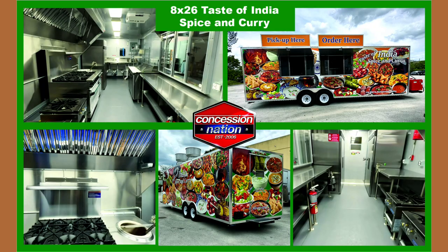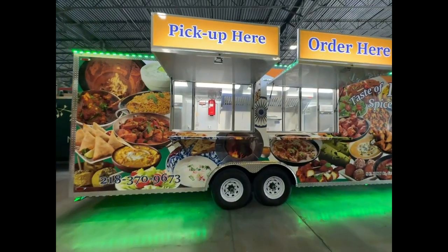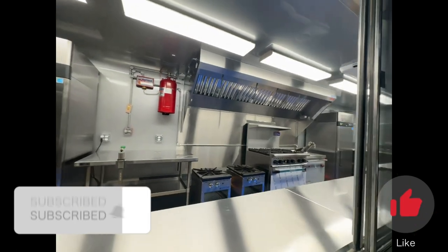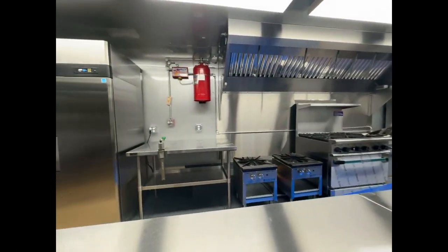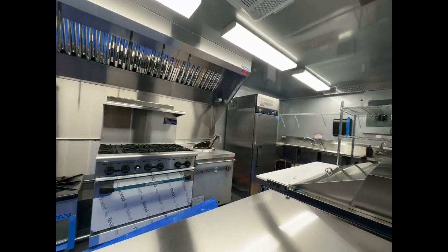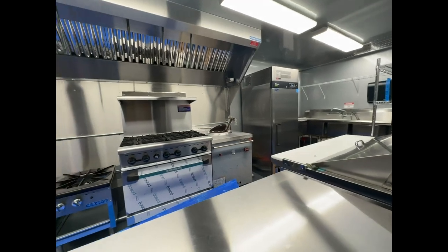In 2023, Taste of India Spice and Curry came to Concession Nation looking to get a trailer built. This trailer is packed full of equipment and ready to start serving hungry customers. It has two refrigerators, one freezer, a sandwich prep station, a three-compartment sink, and two hand sinks. Under the 10-foot hood there is a tandoor oven, a six-burner range with oven, and two stock pot ranges, with plenty of table space to work.